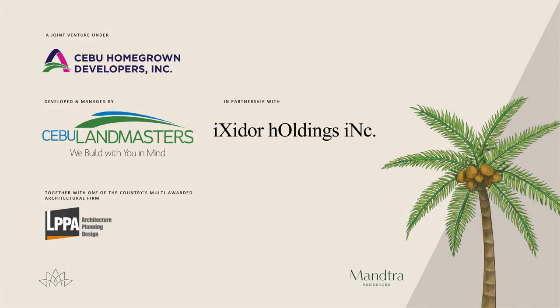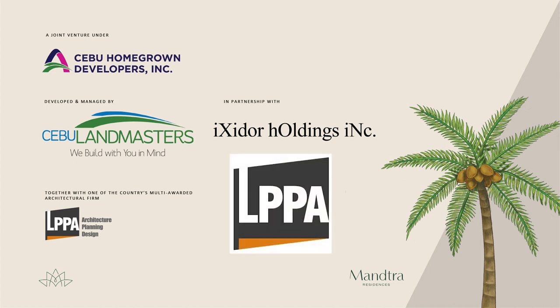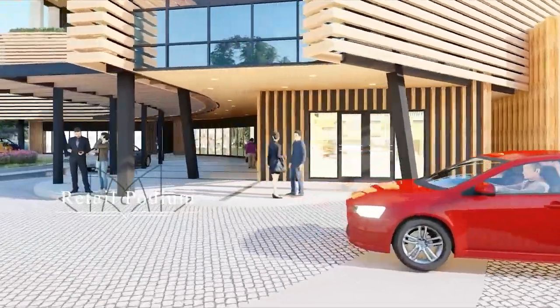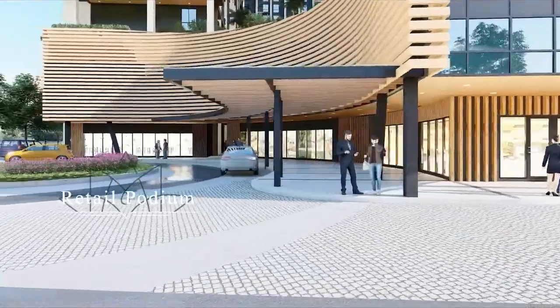This price point tends to sell out fast because of its affordability and highly competitive equity monthly payments. The company has partnered with one of the country's multi-awarded architectural firms, the LPPA Design Group, Inc. Mancha Residences is an urban, tropical home built for the well-balanced Cebuano life. The project components include three levels of podium parking, generous amenity features, and a retail component. Having a retail component will not only make it convenient for occupants, but allow units to appreciate faster, as commercial developments appreciate the fastest compared to other real estate assets.